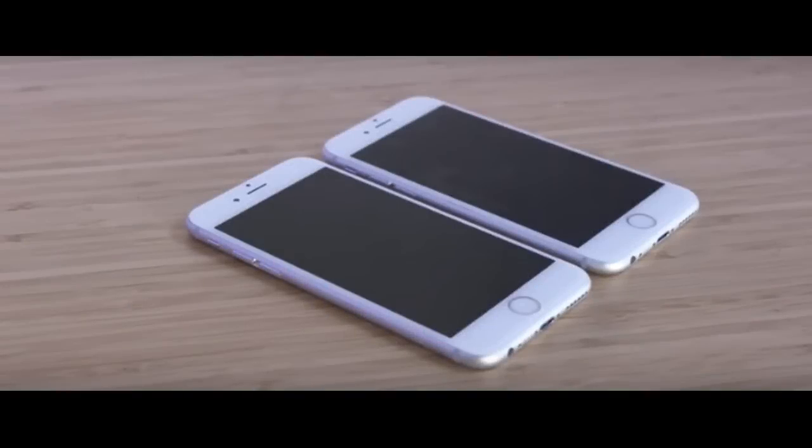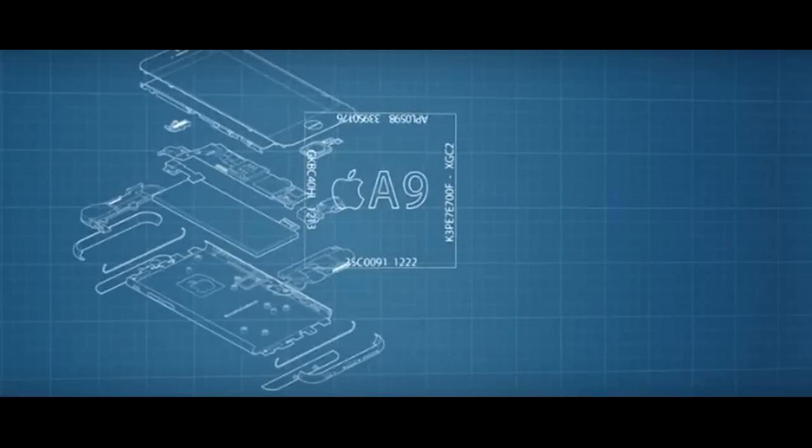The Samsung-made chip is manufactured on a 14nm production line, while TSMC employed a 16nm process. Teardowns revealed the Samsung chip to measure 96 square mm, while the TSMC one is a bit larger at 104.5 square mm.